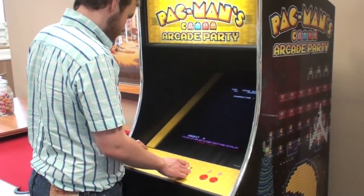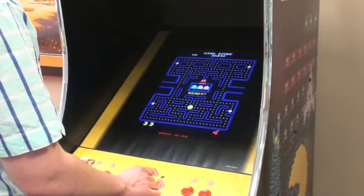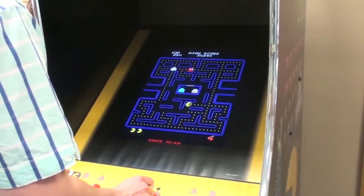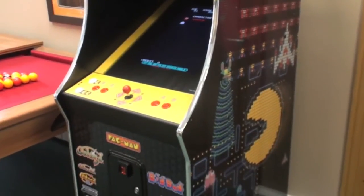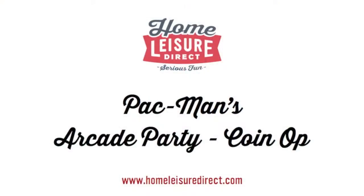As Roger fires up a game of Pac-Man you can see how great it looks on a brand new cabinet. Make sure you check out our smaller free play home version and the sit-down cocktail edition. For more information please pop into our showroom, drop us an email, or give us a call.